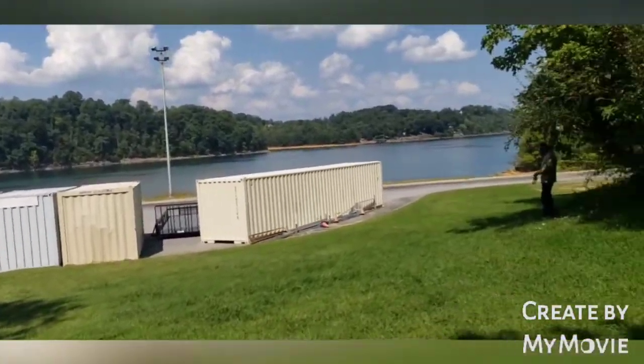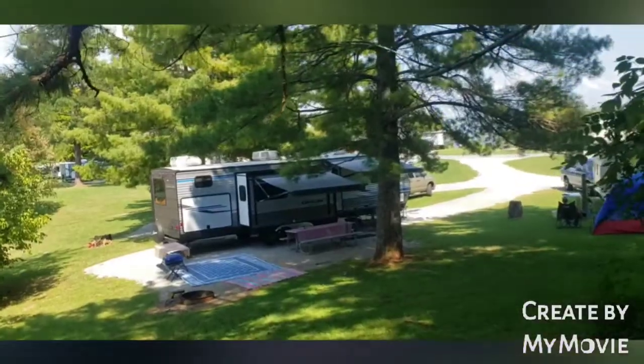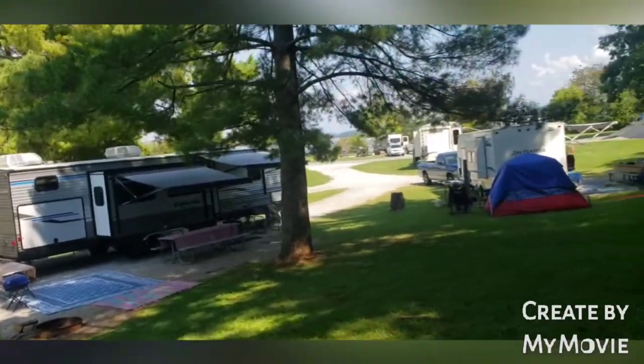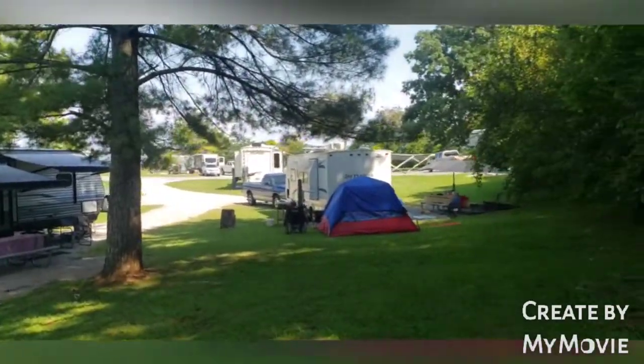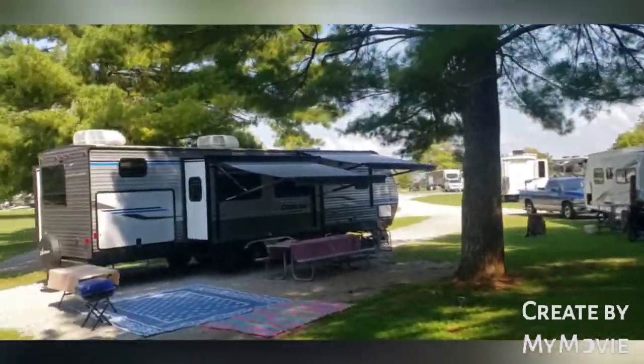We're headed to our boat now and headed home. Here's the campground. This is a public campground. I'm not sure if you have to pay. Yeah, you do — you have to pay, Carl said.